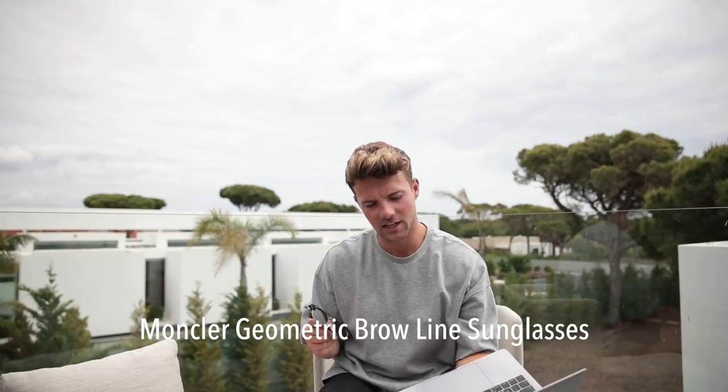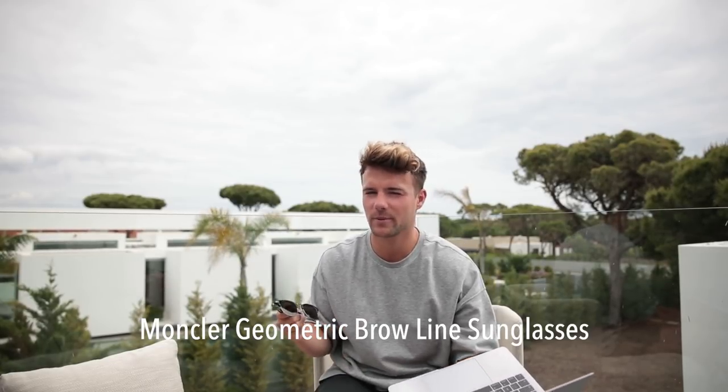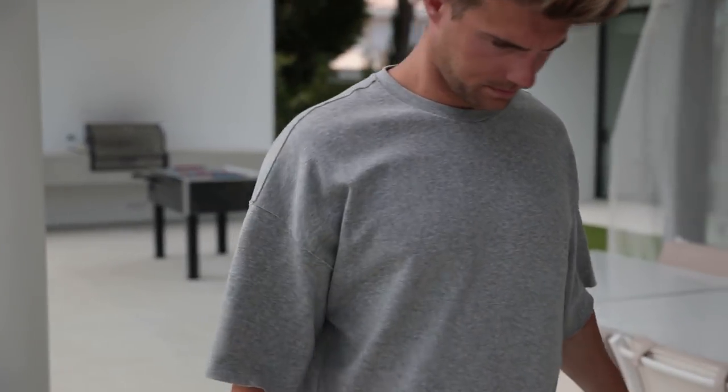Next up are the Montclair geometric brow line sunglasses in shiny black. These are a little bit higher in the price range at £195. Montclair are known for ski jackets and ski wear, and they've also started a range of sunglasses perfect for the slopes and for the beach. I really like them.